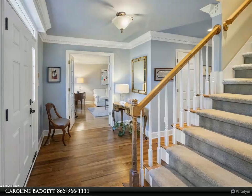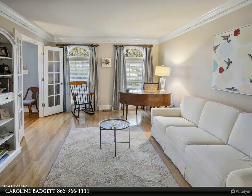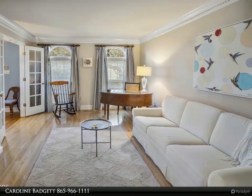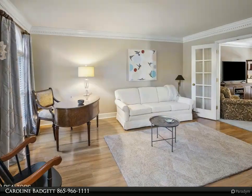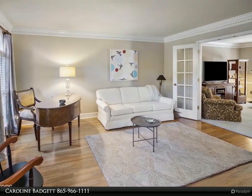All four bedrooms and the laundry room are conveniently situated on the second floor, along with the spacious bonus room. If you love swimming but dislike the hassle of maintaining a pool, the neighborhood pool is just three doors down. Moreover, the house is located within walking distance of West Valley Middle School, making it a convenient choice for families.